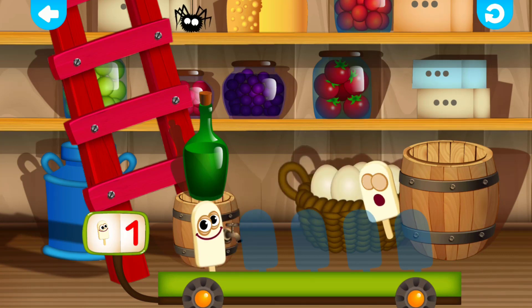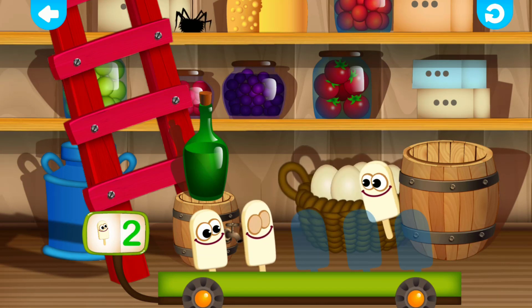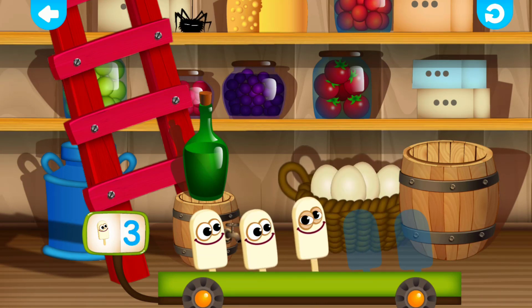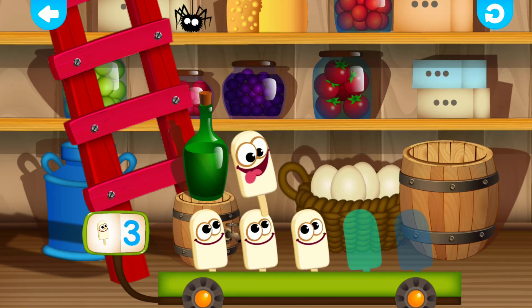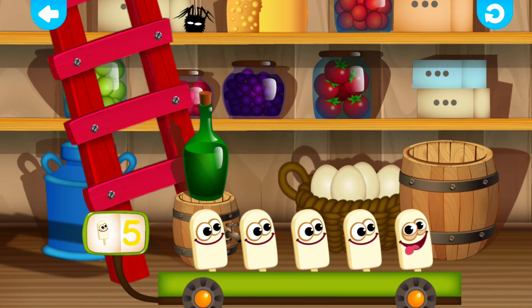Ice cream. One. Fantastic! Ice cream. Two. Great job! Ice cream. Three. Wonderful! Ice cream. Four. Very good! Ice cream. Five. Correct!